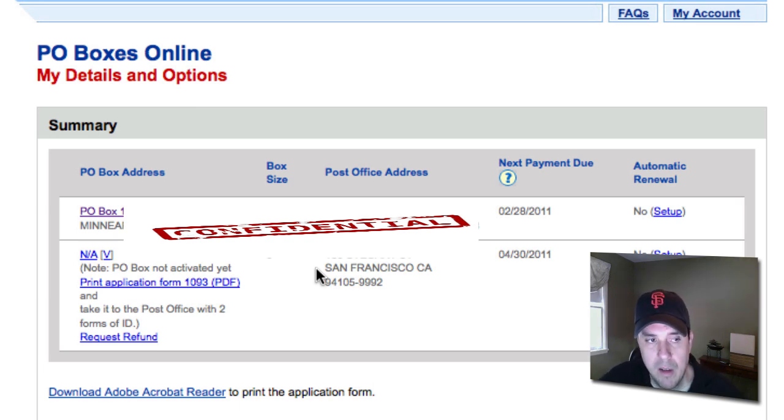Now, the kink to it is you can set it up online. However, you can't get your actual P.O. Box number in California until you show up with some form of ID. I need two forms of ID to present to them, and then I'll get the P.O. Box and key.